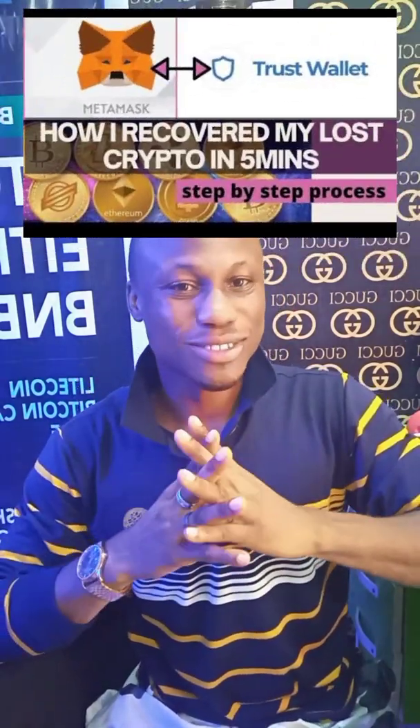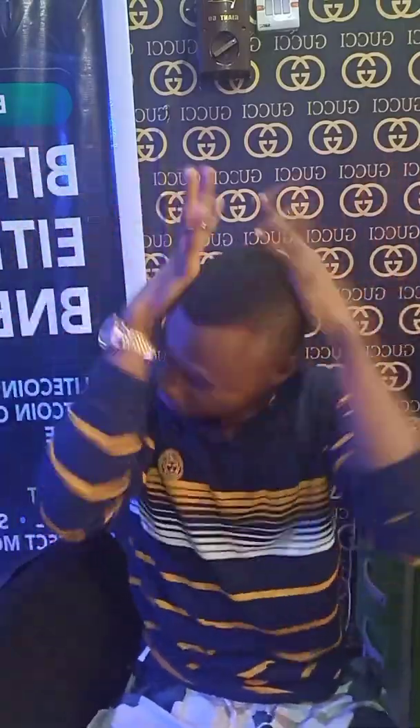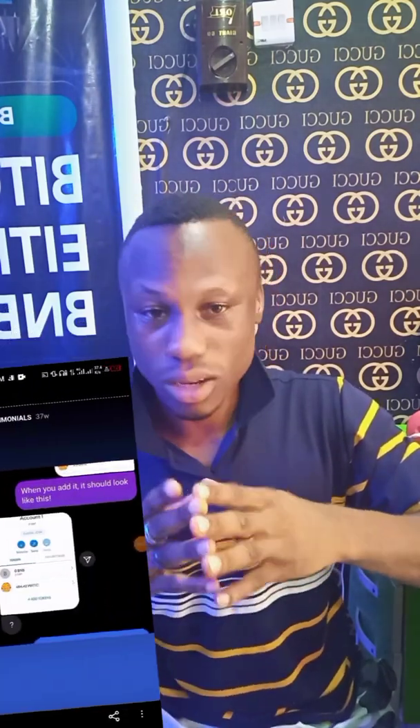A long time ago, I made a video on how to recover coins sent to a wrong address, and that was actually a mistake I made — I panicked. It took me about 24 hours before I could learn the process on how to recover that coin, and when I finally did, I made that video. Through that video, we've recovered over $200,000.